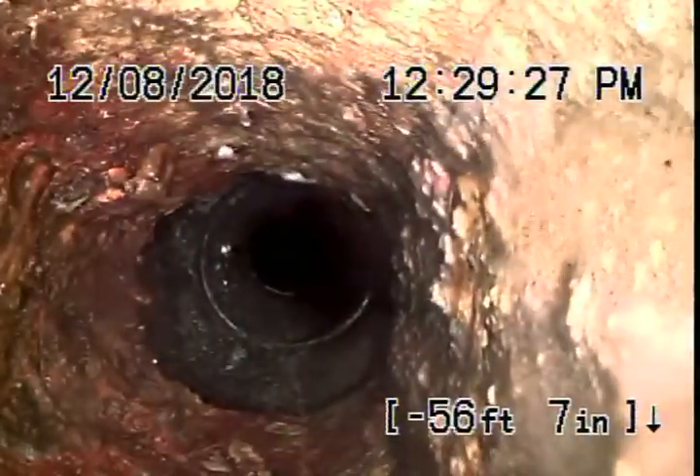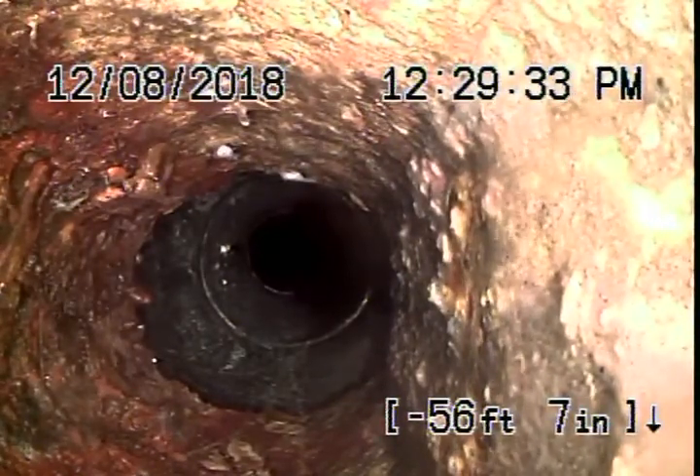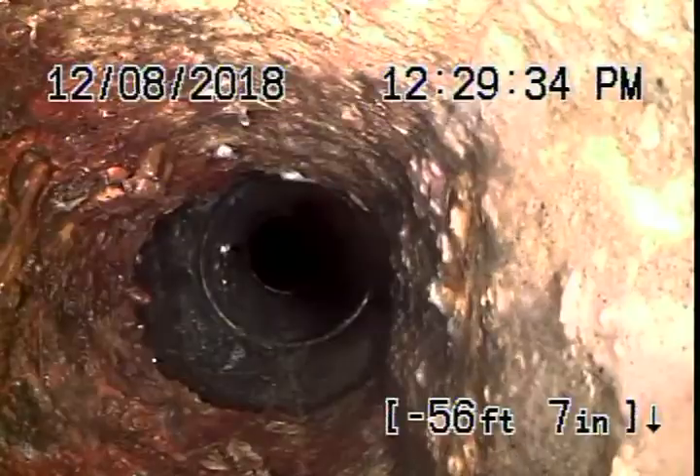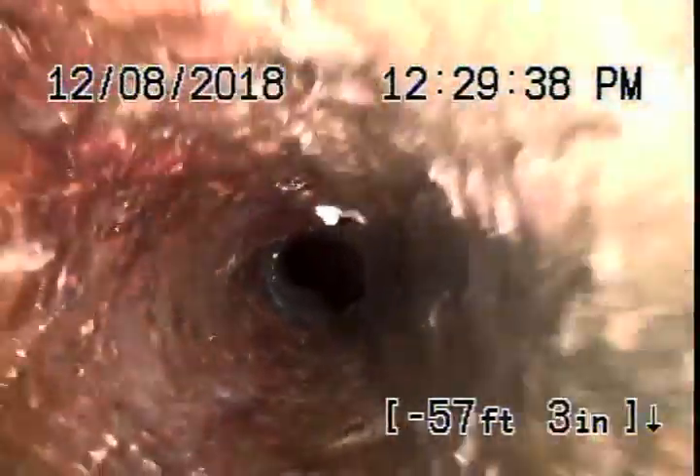Right over here is where it comes into the house and changes to a cast iron pipe. Cast iron is definitely getting old — you can see some rust buildup. You definitely don't want to be flushing tampons, baby wipes, paper towels, etc., because this cast iron is getting pretty old.